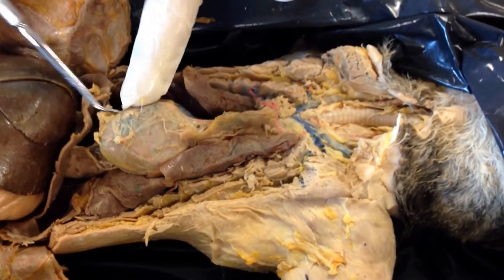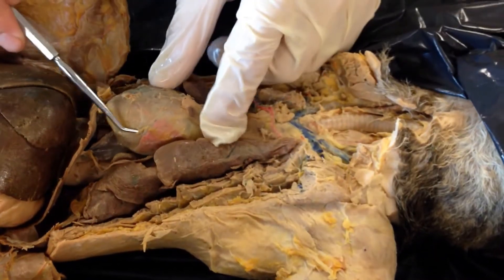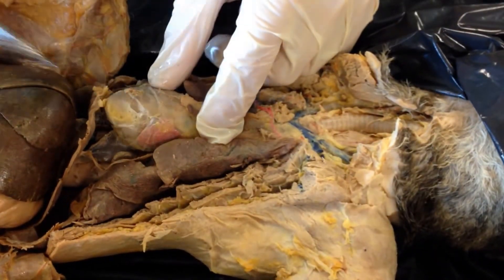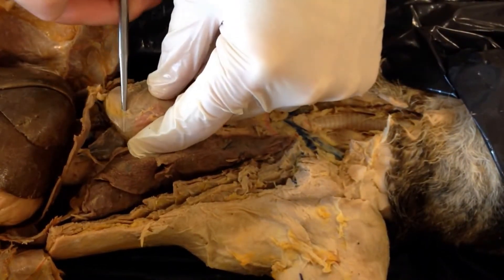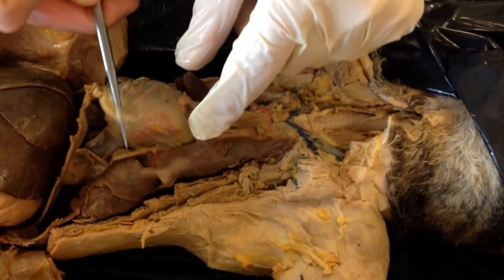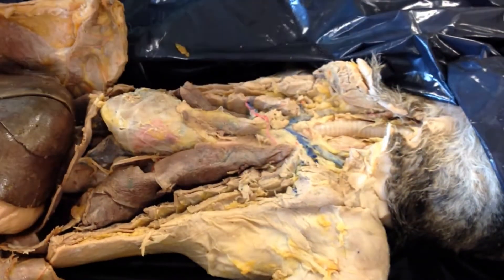This is the heart still sitting inside the pericardium. The pericardium is this sac, this connective tissue bag. I'll peel back just a little bit of it so you can see the sac — this is the pericardium that I'm lifting up, and the heart is inside that sac.